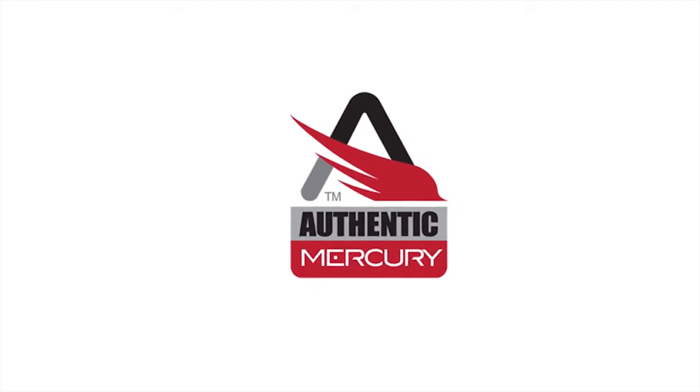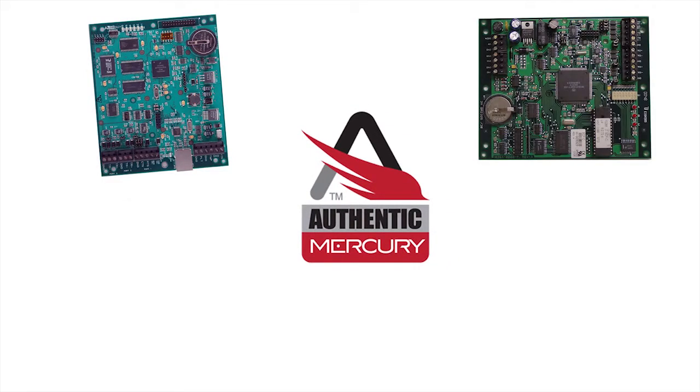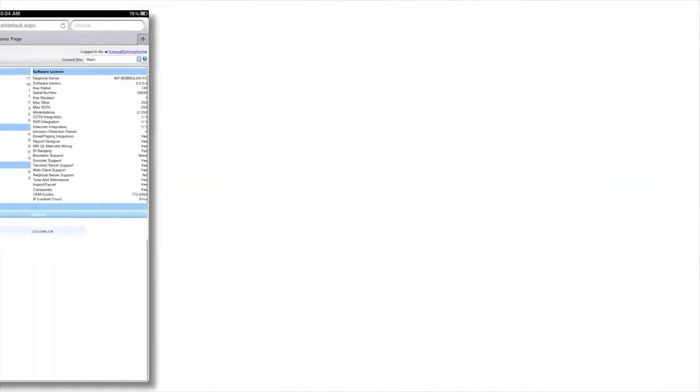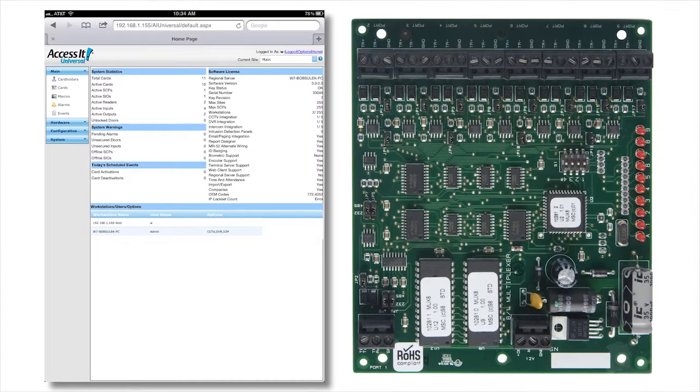I'm here today to talk to you about why Mercury and why you'd want to pair the Mercury hardware with our RS2 software. About 13 years ago, we made a decision to go exclusively with the authentic Mercury hardware. That decision has served RS2 well as well as thousands of users worldwide. We paired the industry's most powerful and user-friendly software with the most flexible and reliable hardware.